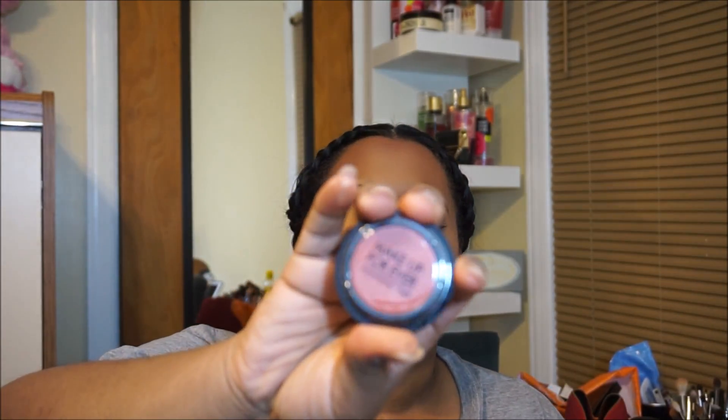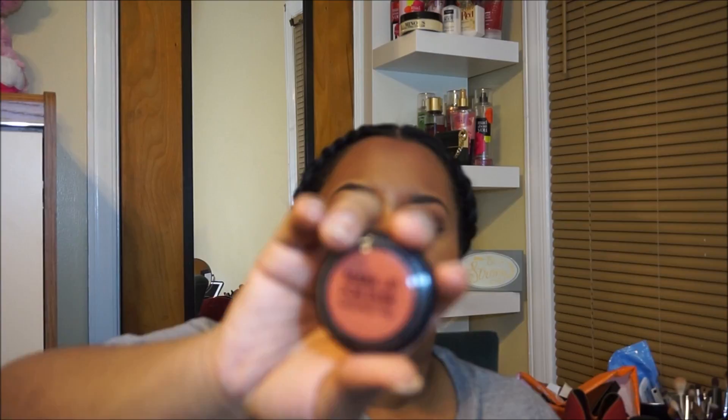This one is again a red brick color — so I think I might have too many red brick shades at this point.